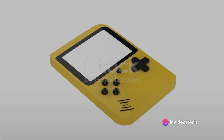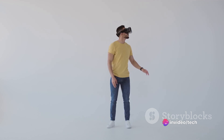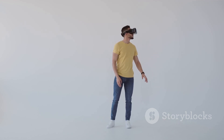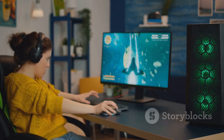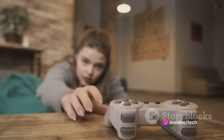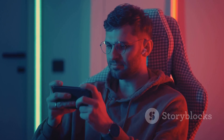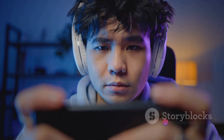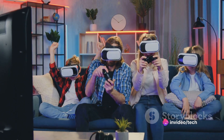At number eight we find a device that's a game changer. This powerhouse brings an immersive experience like no other. Its unique features include impeccable graphics, seamless connectivity, and lightning-fast response times. Yet it's not without its flaws — some gamers have noted its hefty price tag and its need for frequent updates. Despite these drawbacks, the device's high-quality performance and user-friendly interface make it a strong contender.